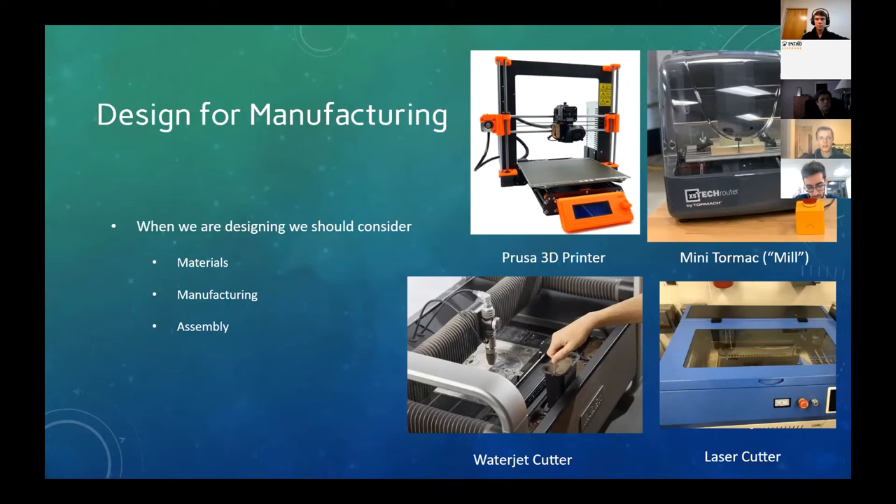The laser cutter sort of does — you can turn down the power and just take off some of the material, but you can't control that very well. As far as mills go, there are some larger mills down in the capstone lab that can really make fancy metal parts. So if you wanted to make really fancy airfoiled aluminum fins, that's how you'd do it — you'd stick a block of aluminum in it and feed it C code or G code, which is essentially handwritten code that describes the path and speed of the spindle.